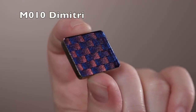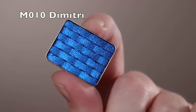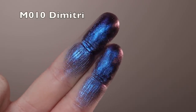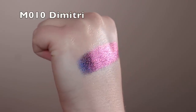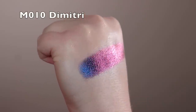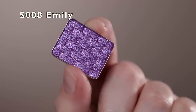Next is Dimitri — a multi-chrome with that smooth formula and a black base, shifting through blue, purple, violet, and something verging on maroon. Really beautiful, very smooth with still some sparkle — just a very silky shadow overall.